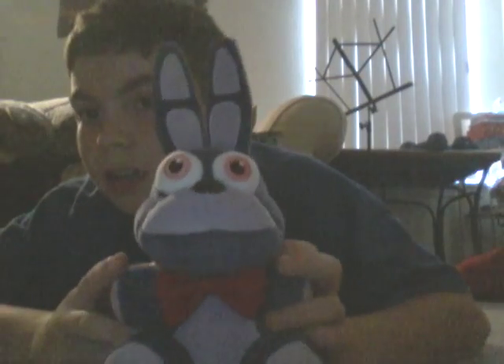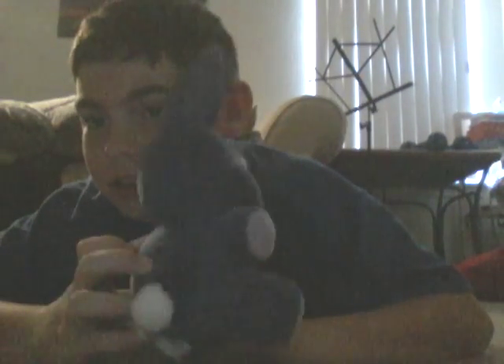Number one is, of course, Freddy Fazbear. He's awesome. Don't mind this red bag in the background, I don't know why it's there. Here's Freddy. Number two, we have Bonnie the Bunny. His tail is just so fuzzy.